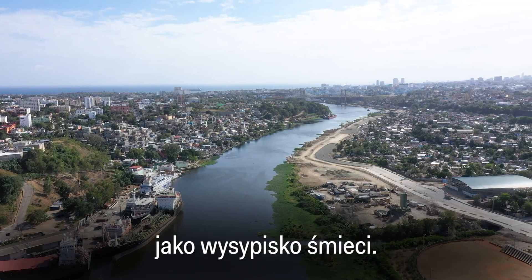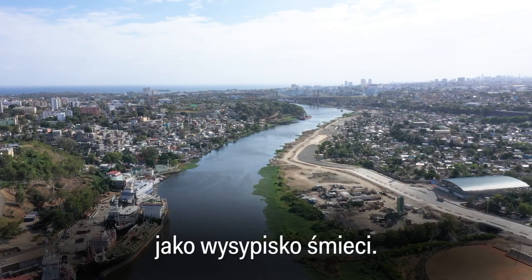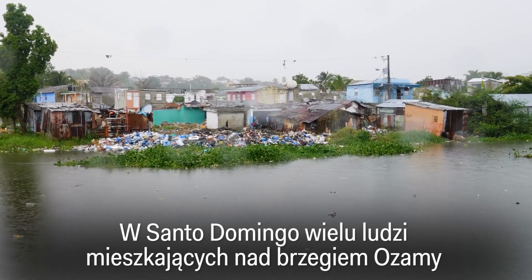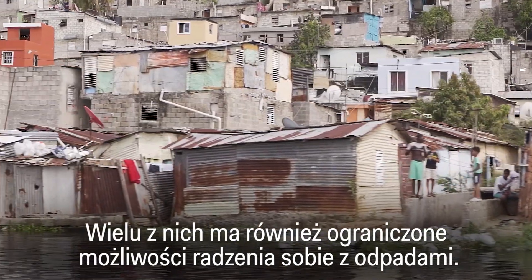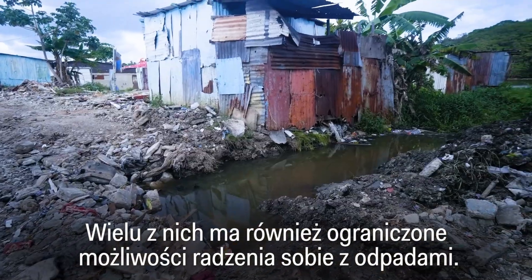Nearby factories and farms have used this river as a dumping ground for decades. But in Santo Domingo, many people who live on the Osama's banks depend on it for drinking water, and a lot of them also have limited options for dealing with waste.